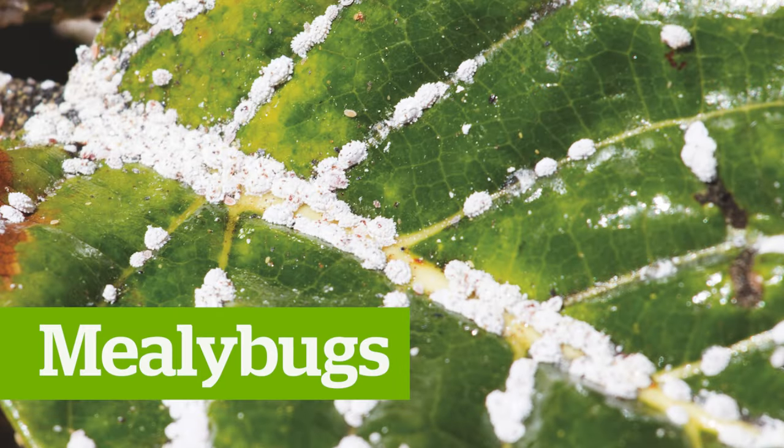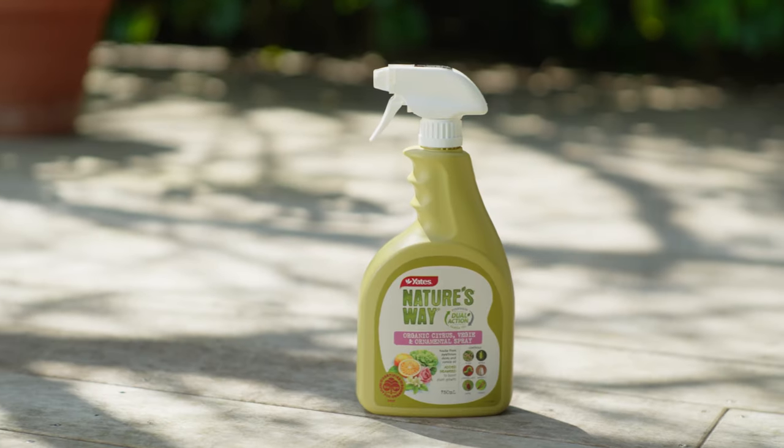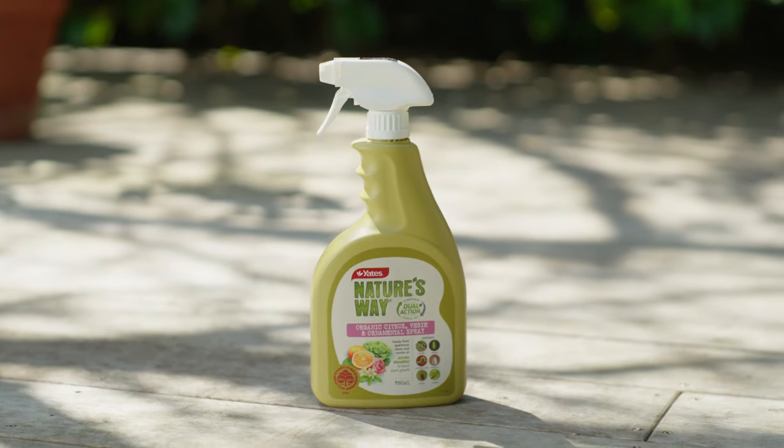Mealy bugs are best dealt with by Yates Nature's Way Pyrethrum Concentrate and Nature's Way Citrus, Veggie and Ornamental Ready to Use Spray. This certified organic Yates Nature's Way Citrus, Veggie and Ornamental Spray can be used on all of the above — quite the handy wee spray to have.